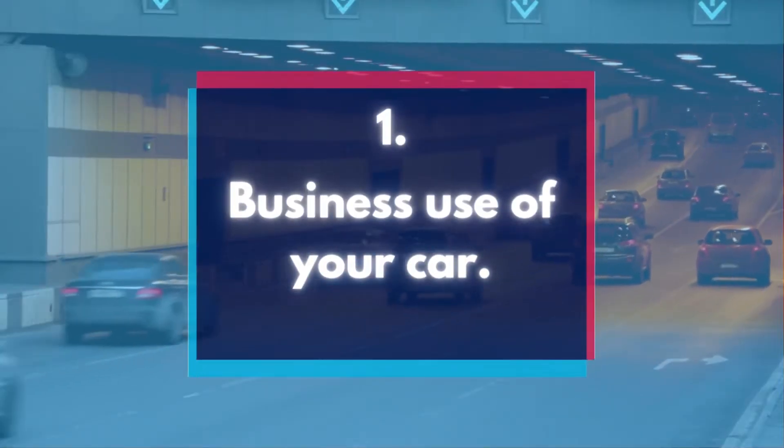Number 1: Business use of your car. If you use your vehicle for business purposes, you can deduct the costs of your usage. There are two ways you can do this to see which method gives you a greater benefit. You can multiply your business miles for the year by the standard mileage deduction, which in 2022 is $0.58.